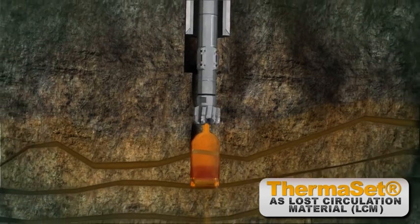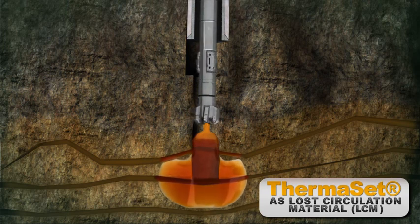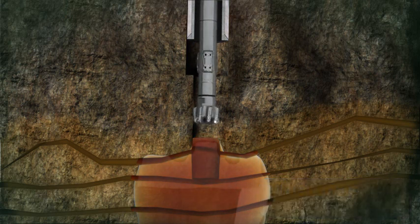15 minutes after thermoset was placed in the zone, loss was reported to zero and full returns confirmed. The integrity of the well was re-established and reinforced, and the thermoset plug tagged with 30,000 psi on the bit.